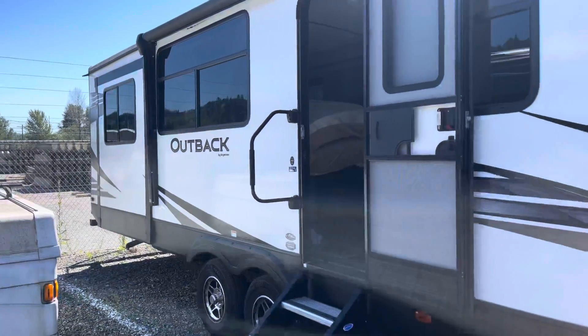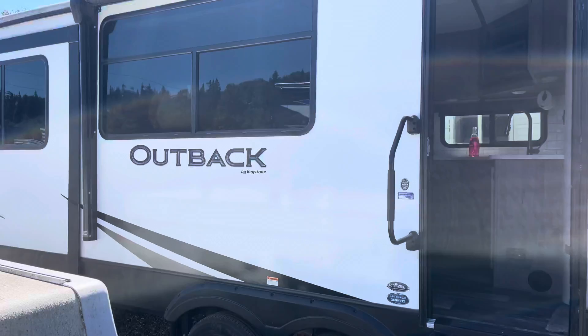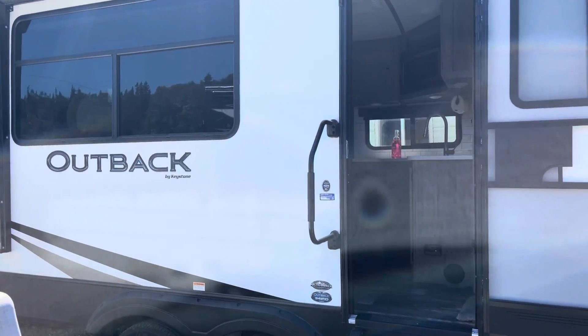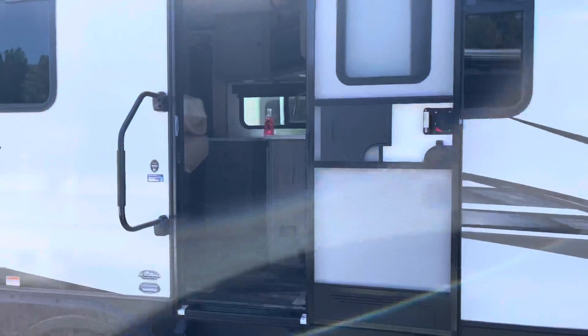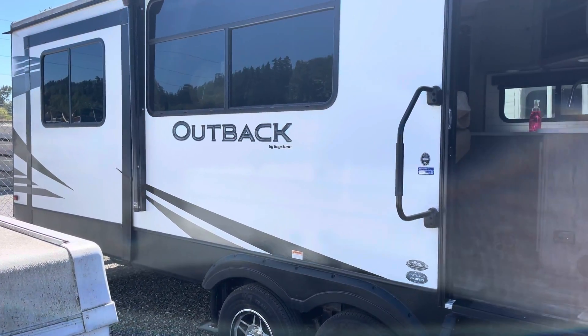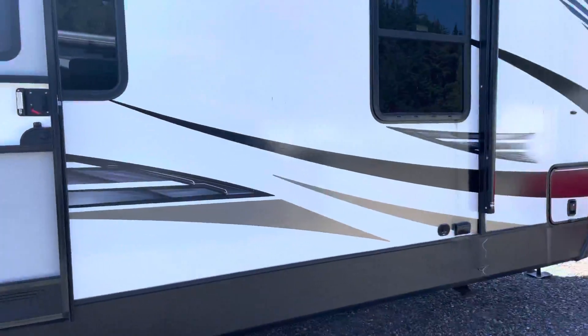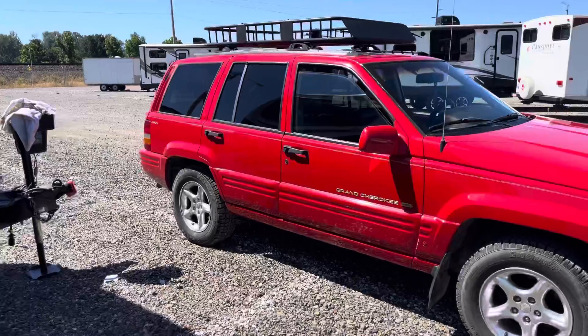I think what I'm gonna do is buy a piece of vacant lakefront property and then probably just park this trailer on it and have it as my vacation place, I guess. It's just sitting here in the storage lot right now, I gotta figure out what to do with it.